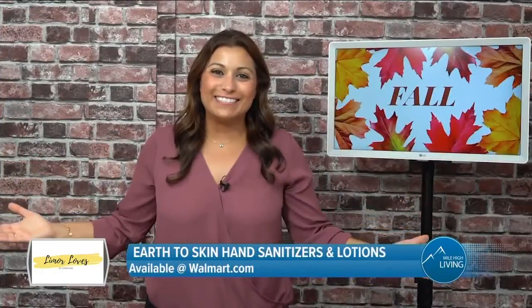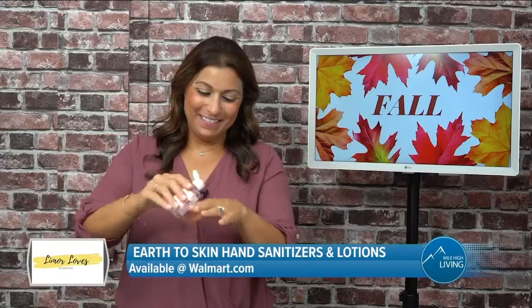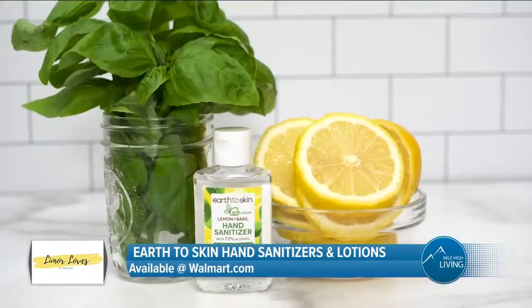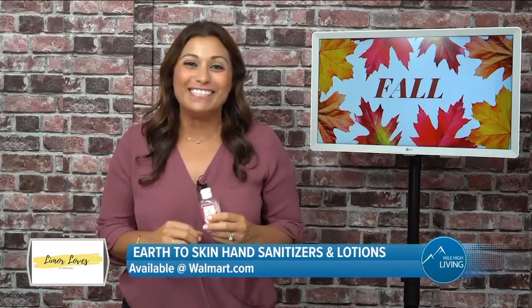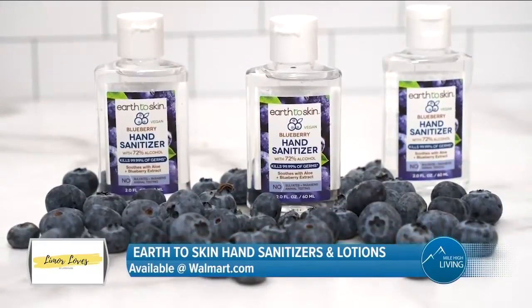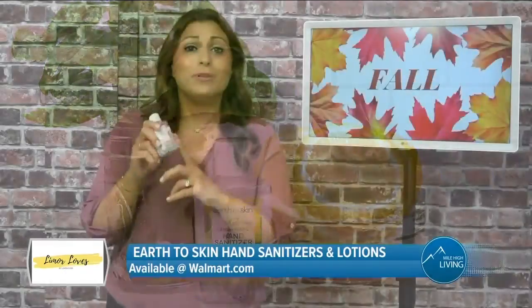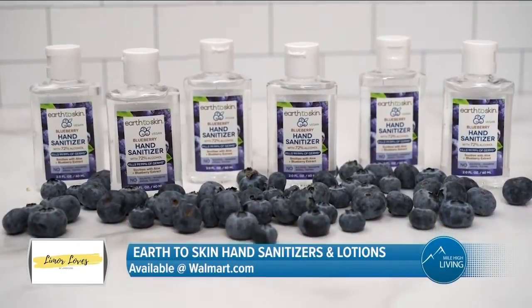We all want to stock up on sanitizer this fall. Earth-to-skin sanitizers are safe and soothing. The watermelon is my go-to, but they also have lemon and basil, blueberry, coconut and aloe, and they're all fabulous. They have aloe and glycerin, so they're super soothing, and they have 72% alcohol. Plus, I love this two-ounce size — they come in a six-pack, so it's perfect for the whole family.